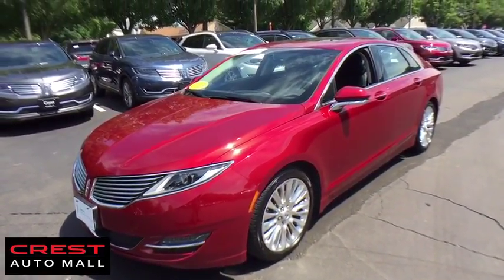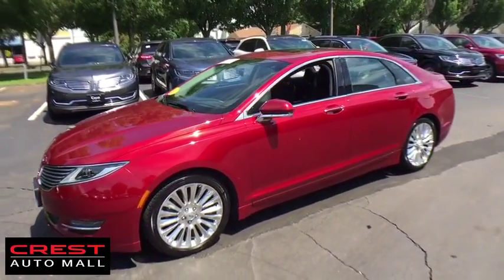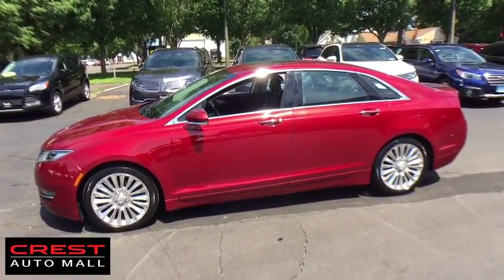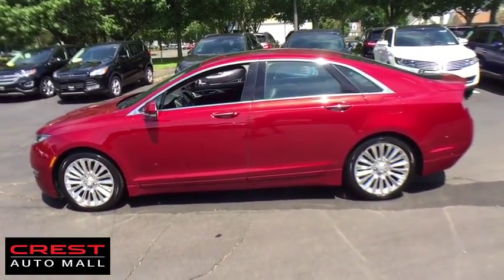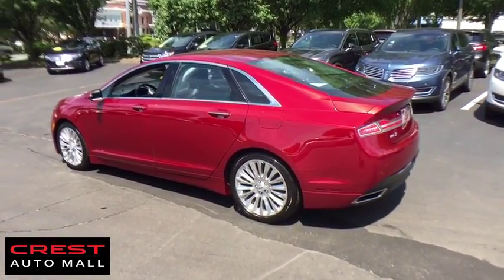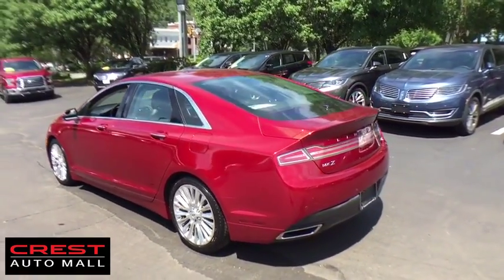Add that to the clean, modern interior with standard features including rich leather, exotic wood, and a sophisticated assistant that responds to the sound of your voice, and you'll see the MKZ offers a new dimension of luxury. This vehicle has less than 25,000 miles.